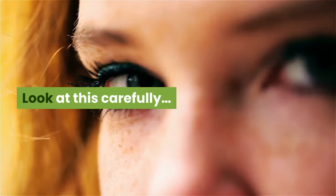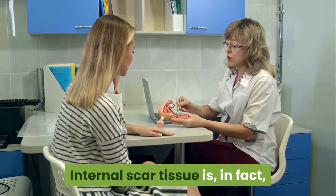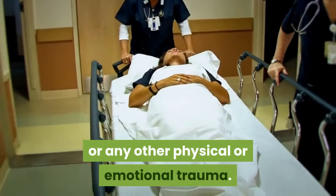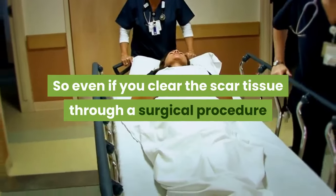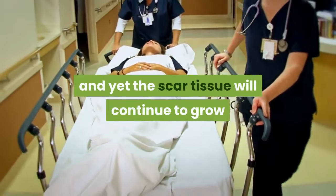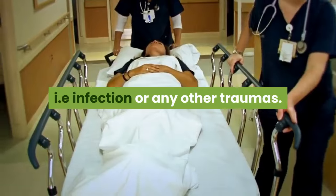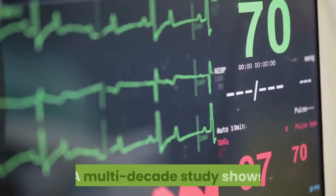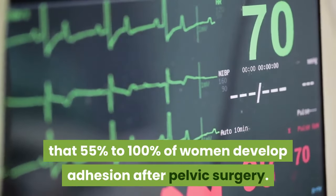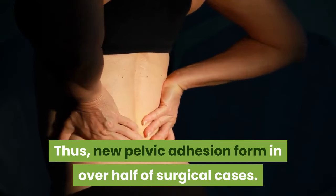Look at this carefully. Internal scar tissue adhesion is blocking your fallopian tubes. Internal scar tissue is in fact a healing process consequent to infection or any other physical or emotional trauma. So even if you clear the scar tissue through a surgical procedure, the scar tissue will continue to grow because you have not eliminated the root cause — that is infection or any other trauma. A multi-decade study shows that 55% to 100% of women develop adhesion after pelvic surgery, and new pelvic adhesions form in over half of surgical cases.